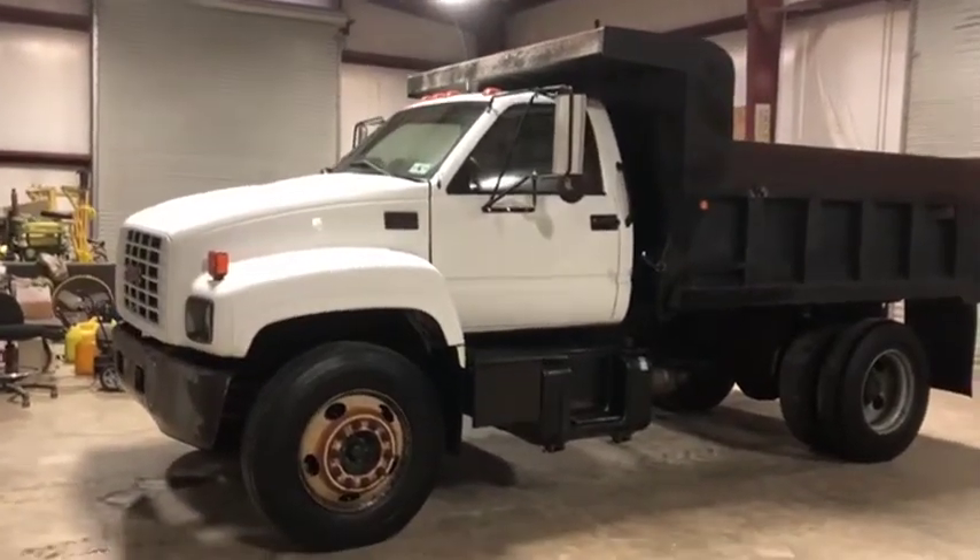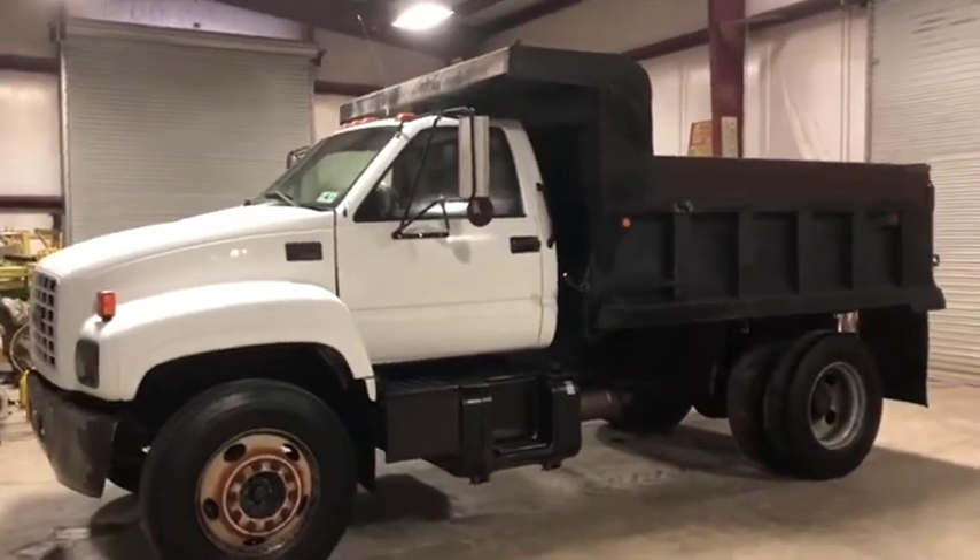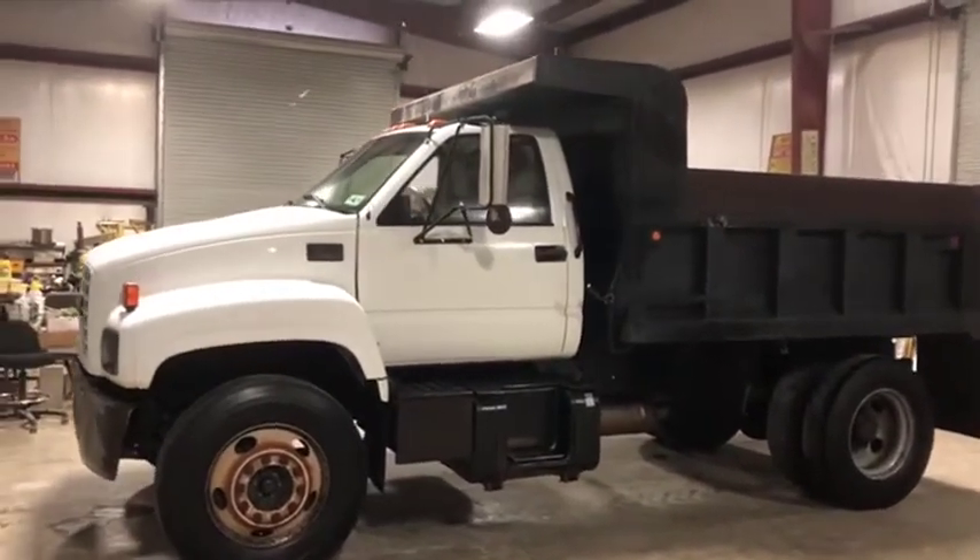I've got a walk around video on this 2000 GMC C7500 dump truck. This thing is coming off a local parish government body and surplus equipment.